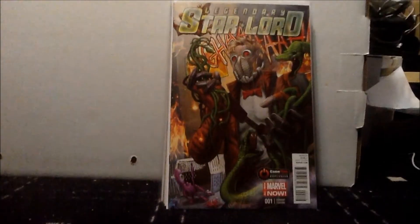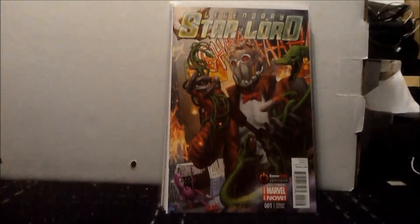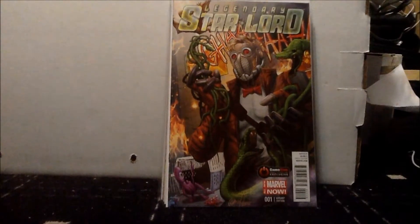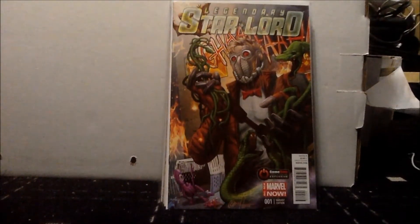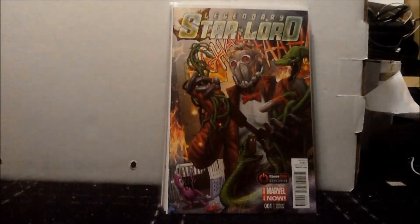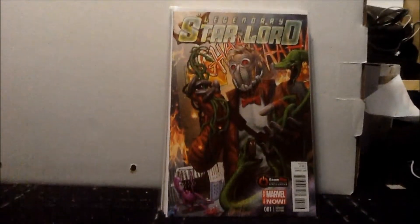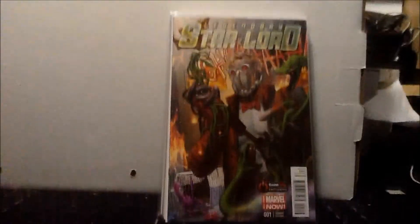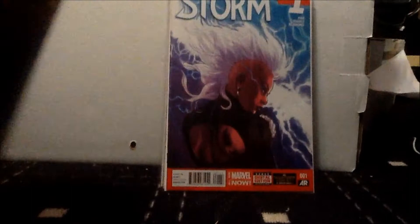First off, we start with the Legendary Starlord GameStop exclusive variant. I got this with my Power Up Reward points and it's amazing. The Great Horn art is really well done. It seems a little weird but I really like it — it has a kind of Starlord feel with a little bow tie. It adds to my collection of Great Horn variants; I have this one and also the Spider-Man GameStop exclusive.